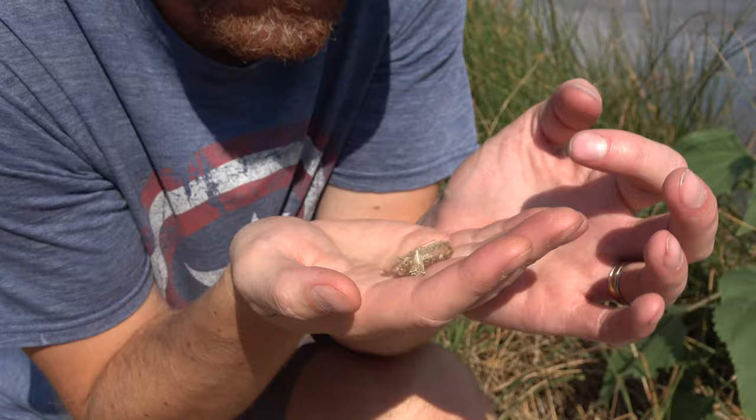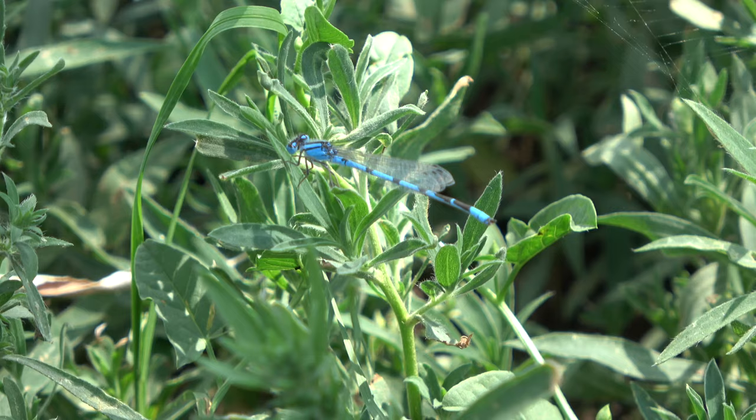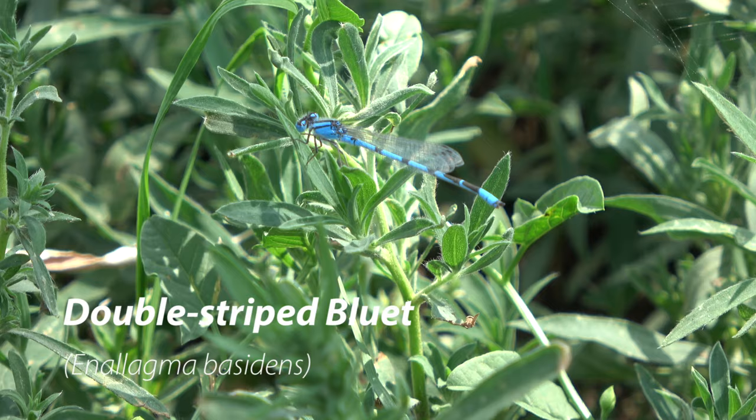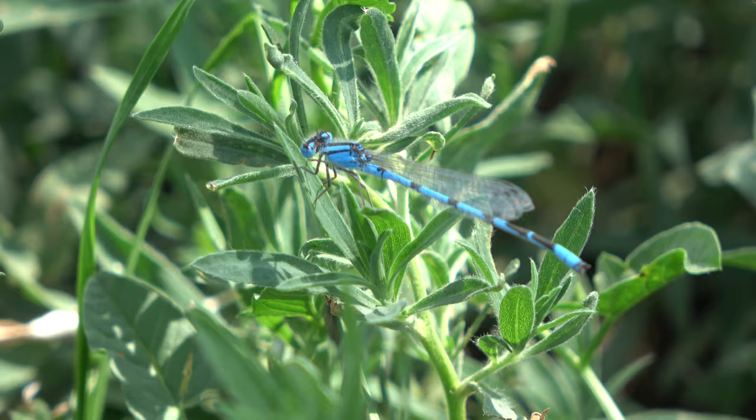That's awesome — this is a big dragonfly too. This is a nymph husk. Here we have the double-striped bluet. These dragonflies are small and fairly slow moving.